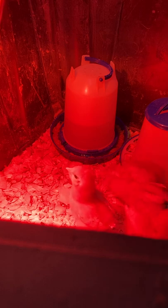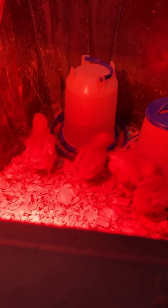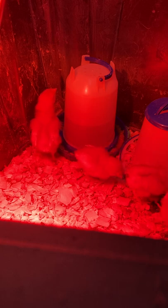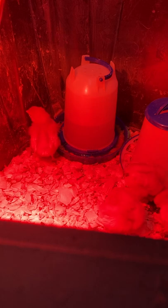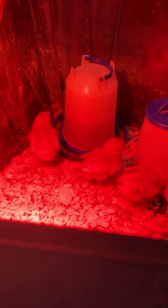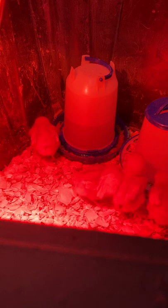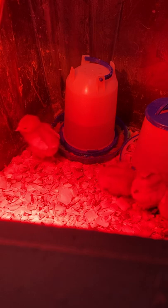Examples of these cross-bred autosexing breeds include: Anko Bar (Ancona crossed with Barred Rock), Cam Bar (Campine), Co Bar (Cochin), Leg Bar (Leghorn), Road Bar (Rhode Island Red), Well Bar (Welsummer), and so forth. At hatch, the cockerels are lighter in color than the pullets.